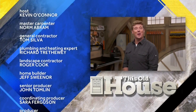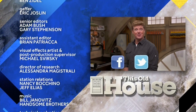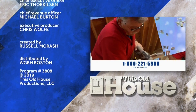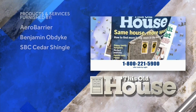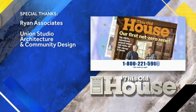For more of This Old House, go to pbs.org/thisoldhouse, where you can watch full episodes anytime. Follow us on Facebook, Twitter, and Instagram. This Old House magazine, the companion to our television series, provides trusted information from our team of experts. Subscribe for one year — six issues for $10 — by calling 1-800-221-5900.